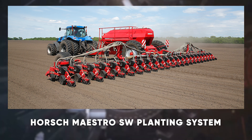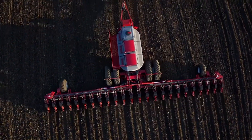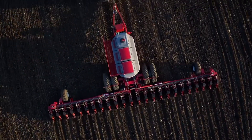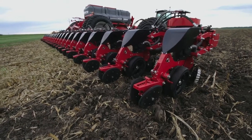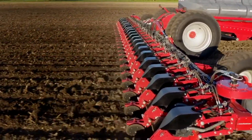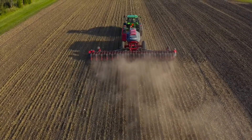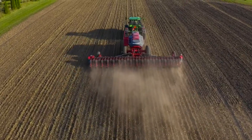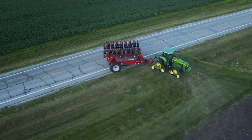But something even better is the Horsch Maestro SW Planting System. This state-of-the-art planter features a high-capacity central seed tank and precise singulation system. With its advanced metering technology and ISOBUS control, you can achieve perfect seed placement and spacing every time. The Maestro SW also boasts a robust frame and large tires for excellent field performance. Need to plant quickly and accurately? The Maestro SW is your go-to machine.